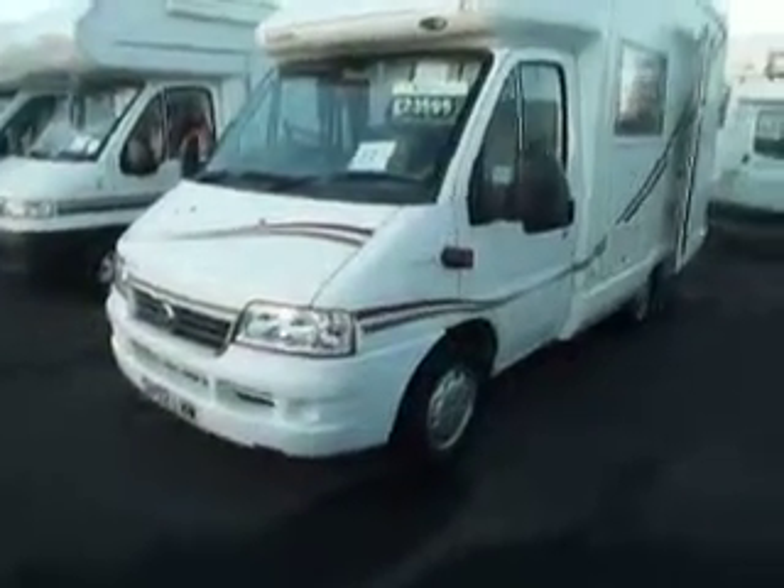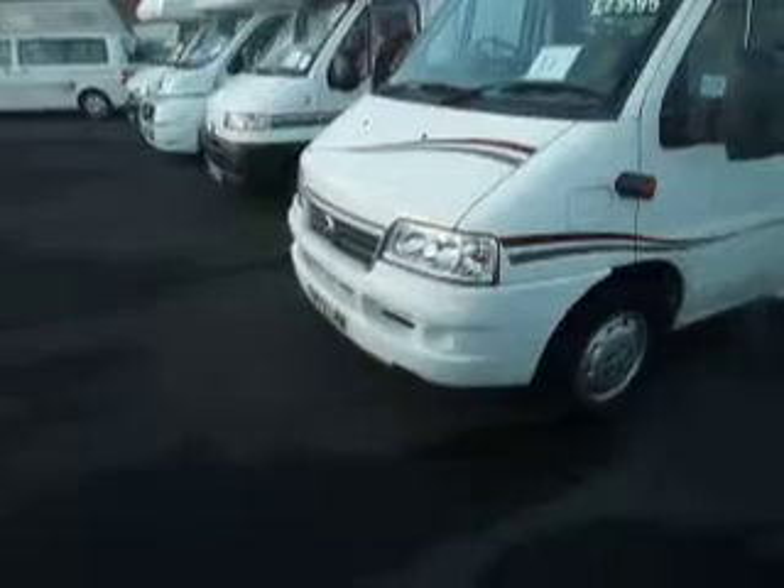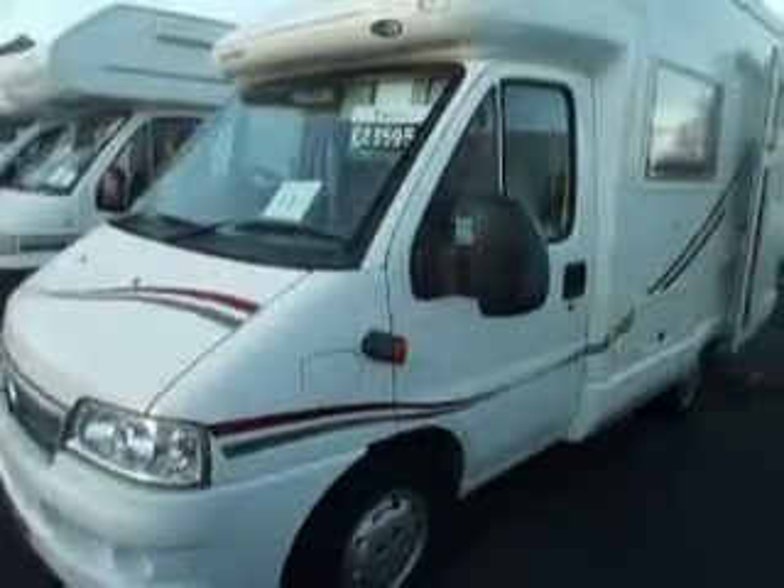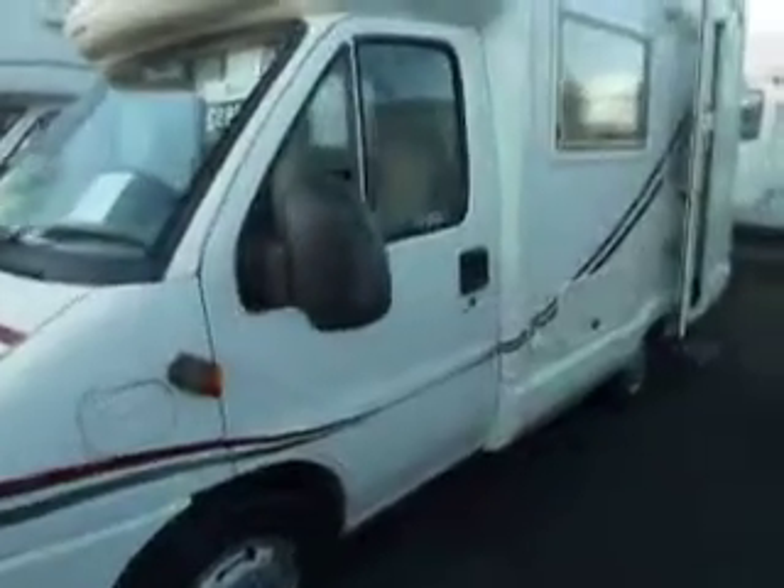Hello and welcome to Salop Leisure. What I'm showing you now is a 2002 on a 52 Reg Autosleeper Nuevo — it's a Lancashire edition. The GRP sides are very dent resistant.